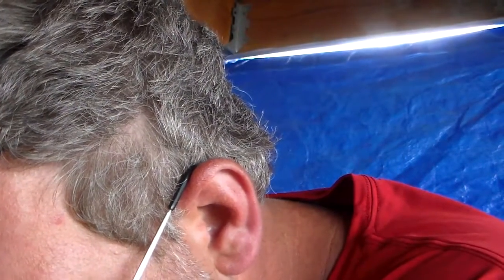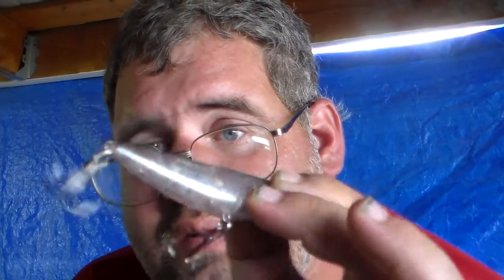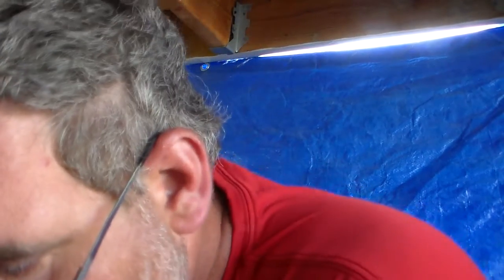First one is by Lucky Craft. It's the Sammy 85. This topwater bait has sticky sharp hooks and it's clear. Basically this one does me no good because the lake right now is murky as hell because of all the rainwater. And that goes for $15.99.